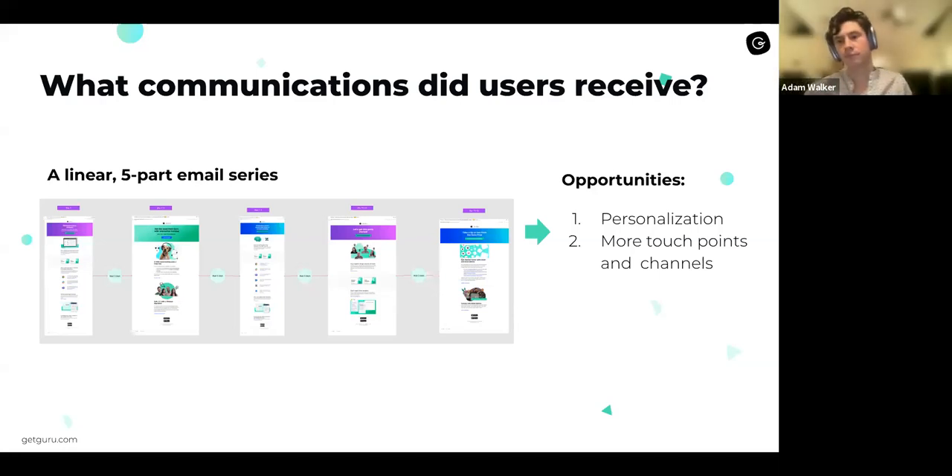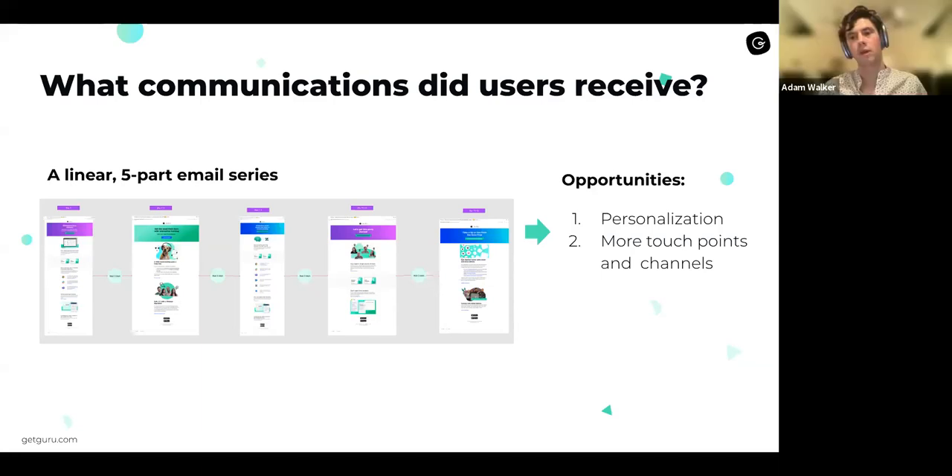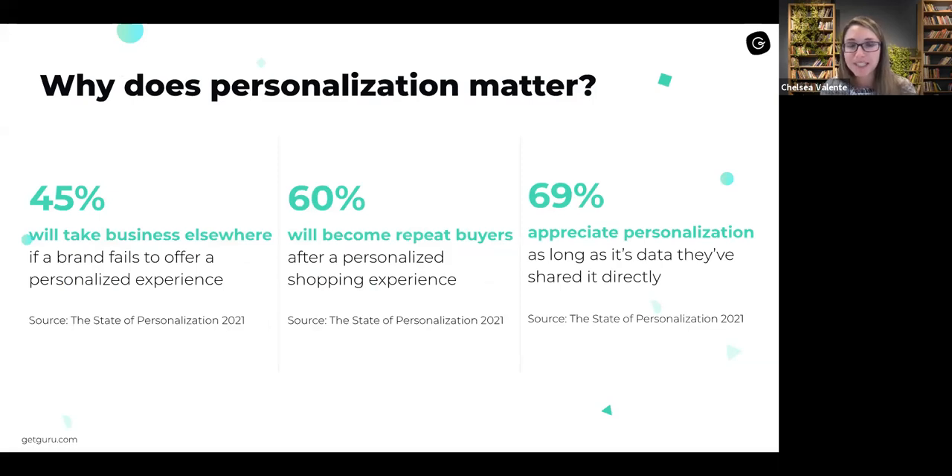Card creation is one of the biggest hurdles and really the first thing you have to do in the user journey. In addition to personalization, the other opportunity is increasing touchpoints. There are a lot of things we're trying to get users to do in that first 14 days, and only five emails might not be enough. Plus, there's an opportunity to bring in other mediums or channels. For us, we were looking at in-app messages — if someone is logged into our app, we could serve them a message without requiring them to open an email.